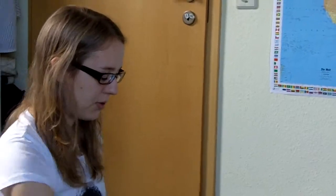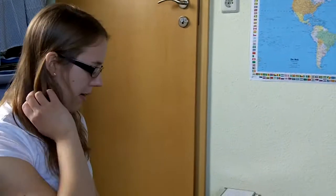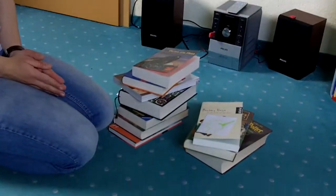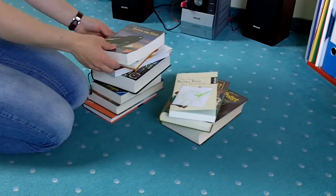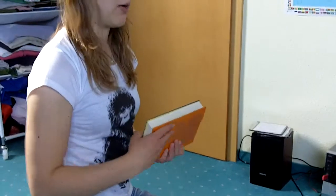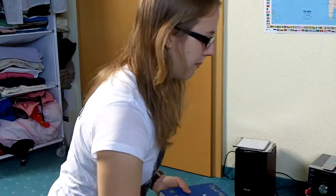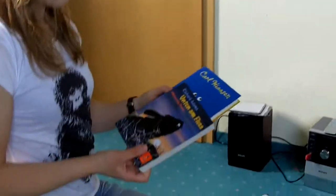I divided some of my books up into groups — these are the bad ones. Most of them are made of fresh paper. For example, these children's books — that's a bit funny because these two books are about our environment and how important it is to save it.